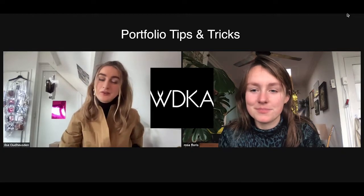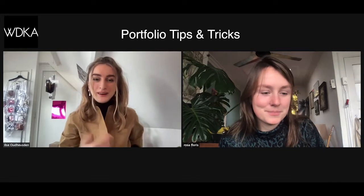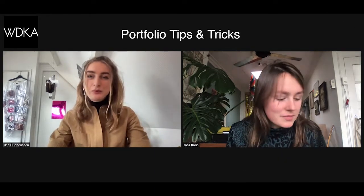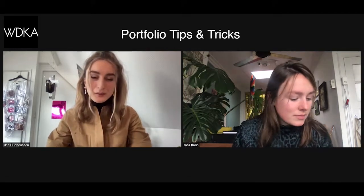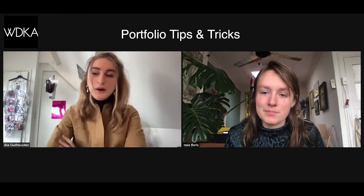Welcome to the Portfolio Tips & Tricks session with Ilse and Rosa. Ilse is a second year graphic design student. Rosa is a third year product design student and a dual degree student, combining Willem de Kooning with Erasmus University. Today they'll give practical information about the admission and portfolio, show some work, answer common questions, and tell you something about the course.